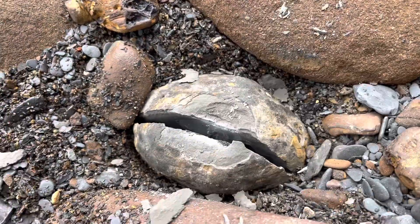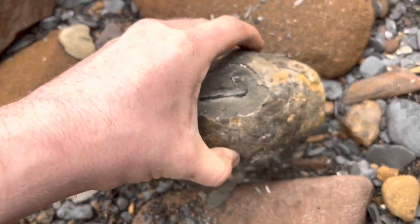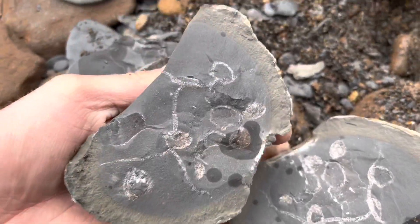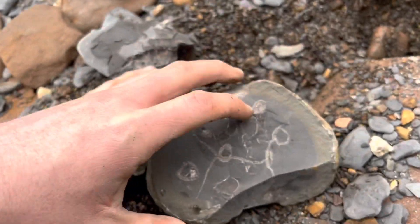Managed to crack it. What do we think? Maybe some shells inside? Hard to know for sure. Oh yeah — just full of fossil shells. I really thought there was going to be a nice big ammonite inside, but no — just shells and calcite.